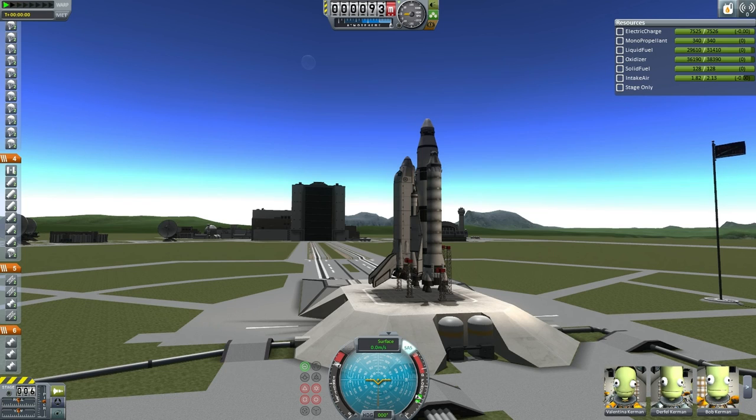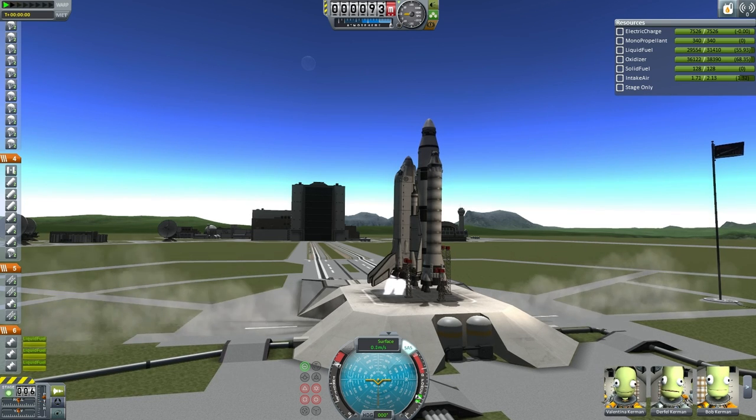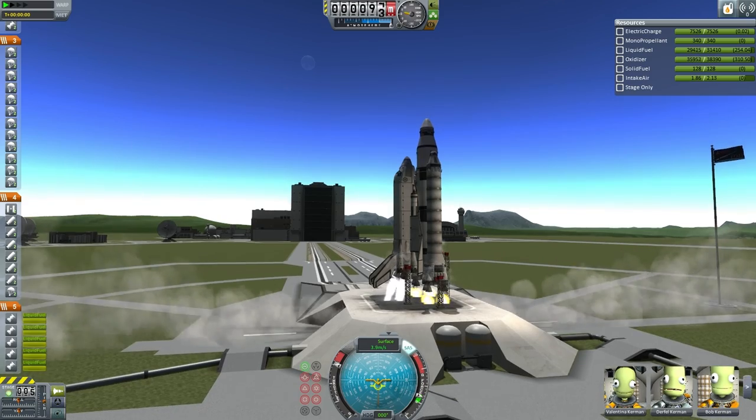Everything's a go and we'll pick up the countdown here. Our team has 20... 15, 14, 13, 12, 11, 10, 9, 8, 7, 6, 5, 4... spatial main engine ignition... 1, and liftoff.